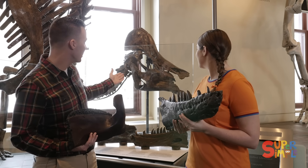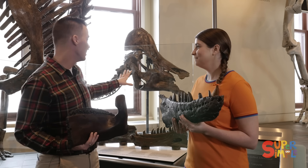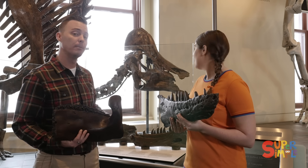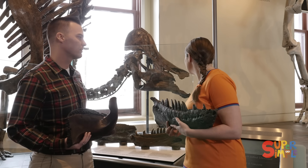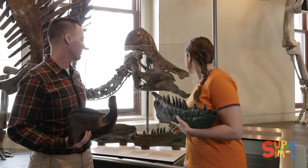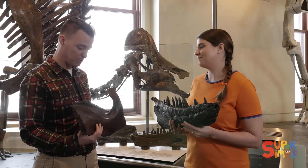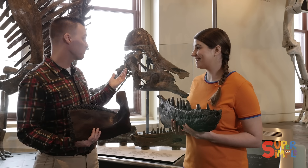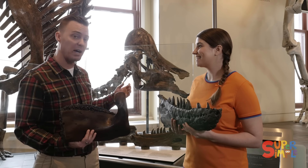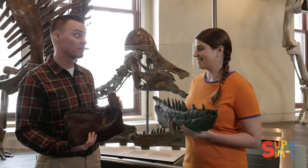Behind us here, we have an animal called Hypakrasaurus. My question for you is: is this a plant-eater or a meat-eater? Well, I see the teeth are flat, like this one, so I'm going to say it's a plant-eater. Exactly — bingo! Hypakrasaurus was a plant-eater. In fact, it was a duck-billed dinosaur, just like this one here. So we know from the flat teeth that these guys were eating plants.